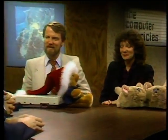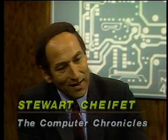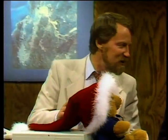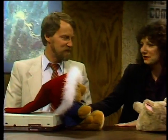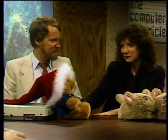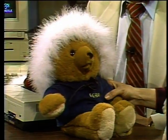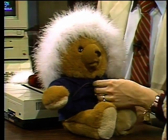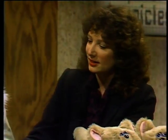Joining the studio for the hardware segment is Wendy Woods, reporter for the Computer Chronicles and editor-in-chief of News Bytes on The Source. Wendy introduces A.G. Bear — one of her favorite toys this year — from Axlon, Nolan Bushnell's firm in Sunnyvale. Axlon is putting microprocessors into little bears and cats.